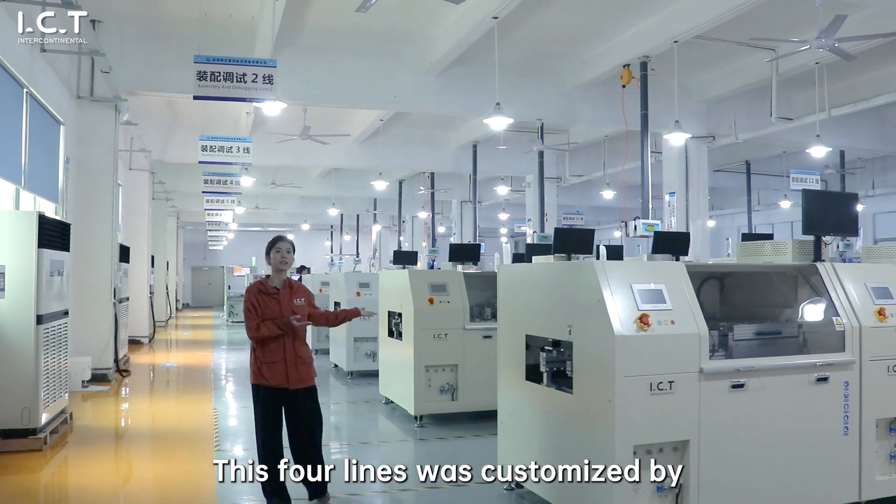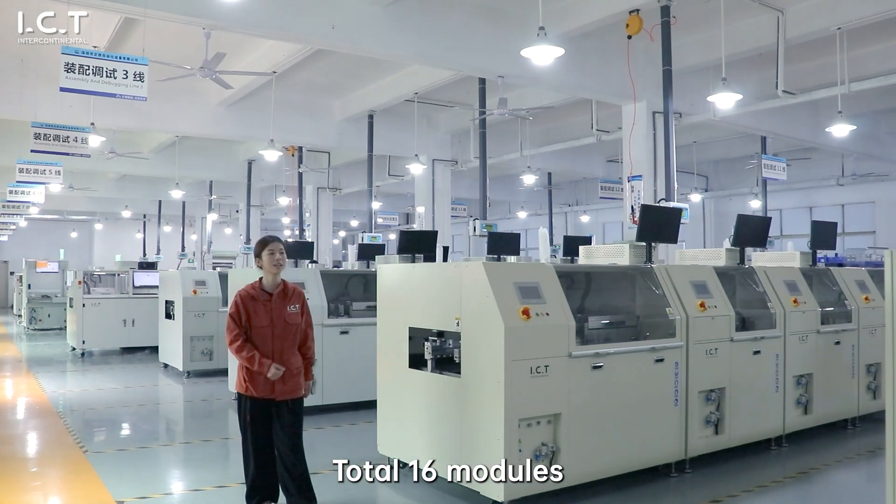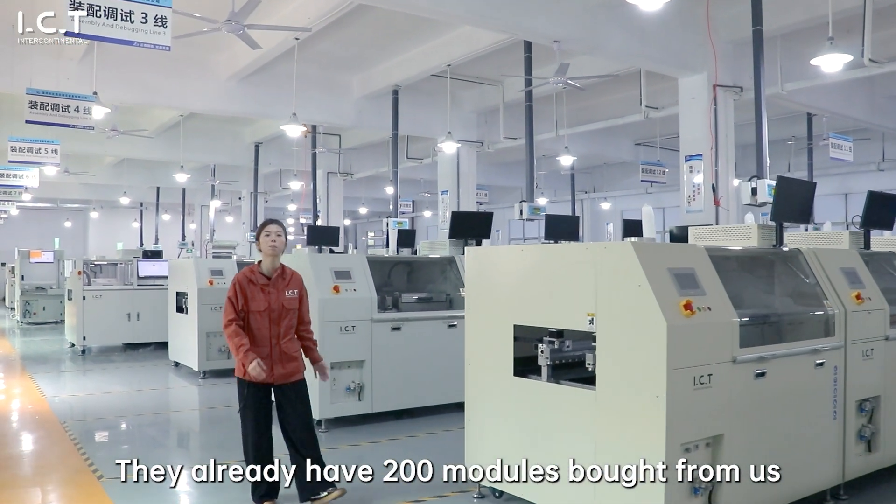This 4-axis machine was customized for Japan company Nintendo. Total 16 modules. They have already purchased 200 modules from us.